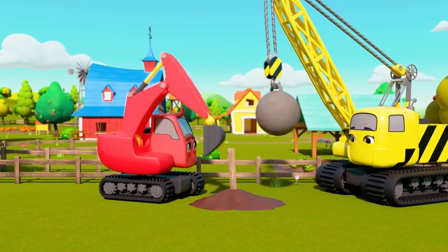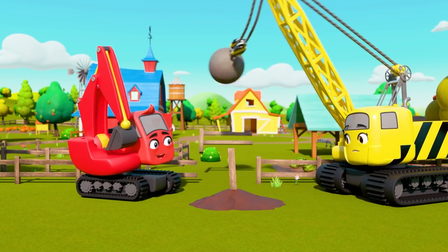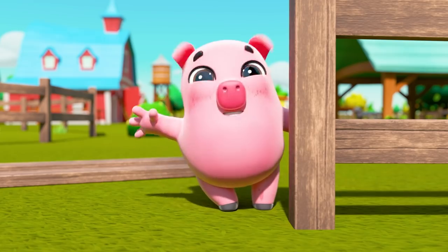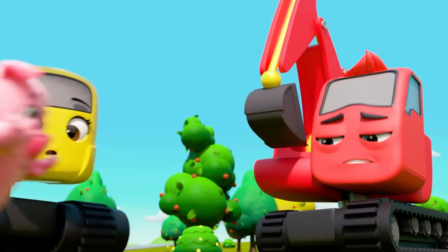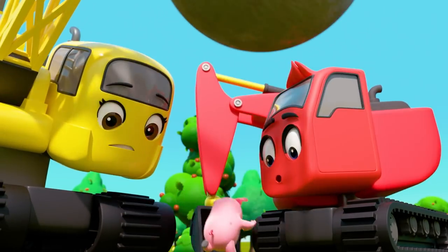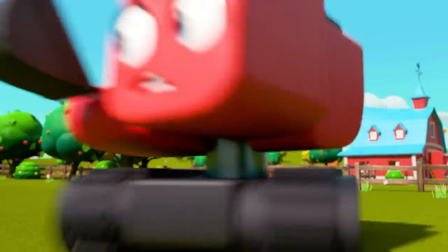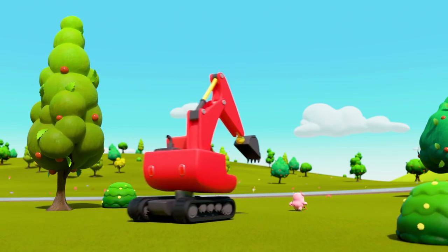It's Diggly and Daisy doing some work on the farm. Clumsy Daisy has knocked over a bit of fence — it's Pablo Pig! Cheeky Pablo is going to escape the farm! Quick, catch him before he gets away! Go on Diggly, you can do it!